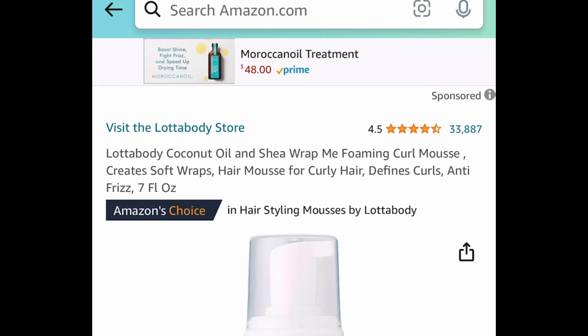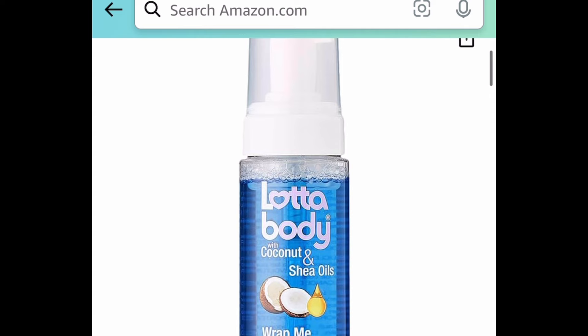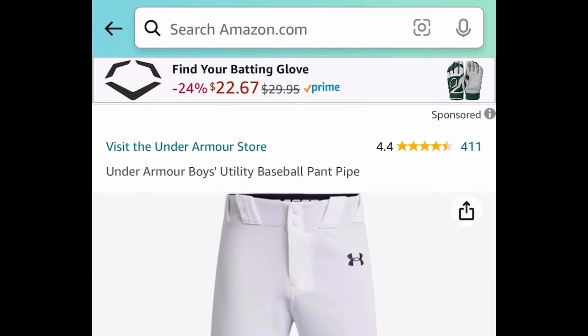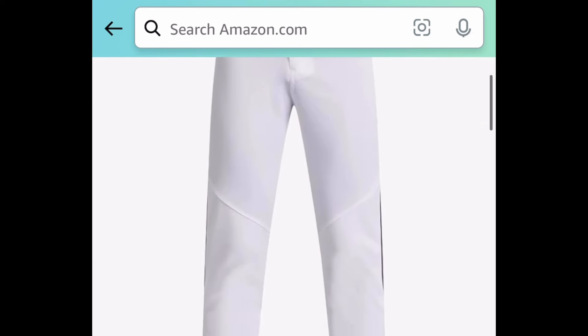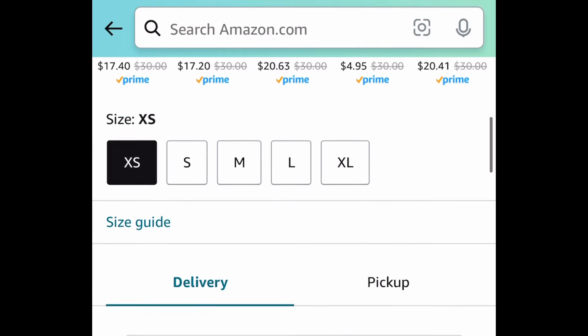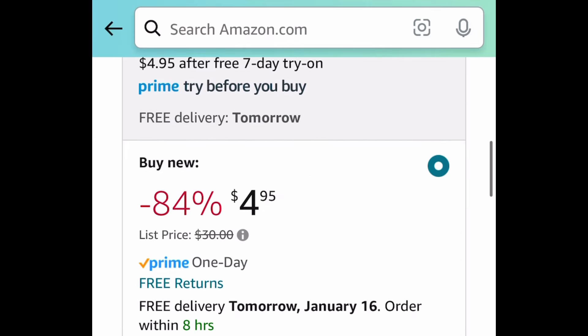This is the Wrap Me Foaming Curl Mousse — a seven fluid ounce — currently price dropped down to $3.98. Next one here we have these Under Armour boys' baseball pants, and for the extra small size you can snag these for $4.95. Regular price for this is $30.